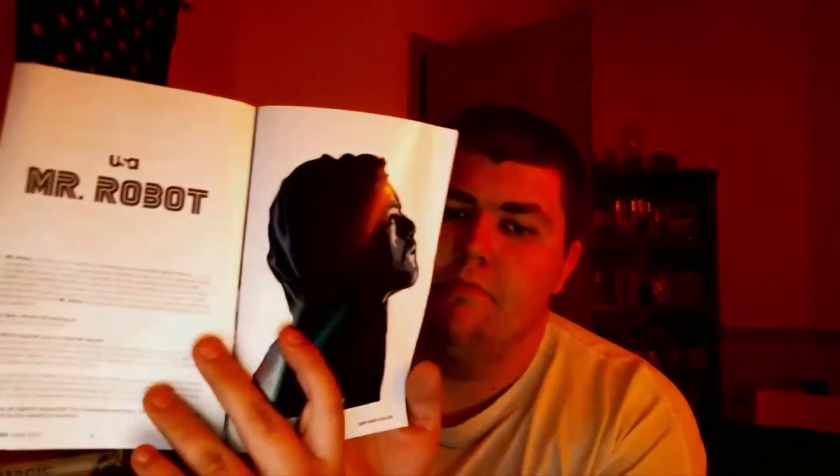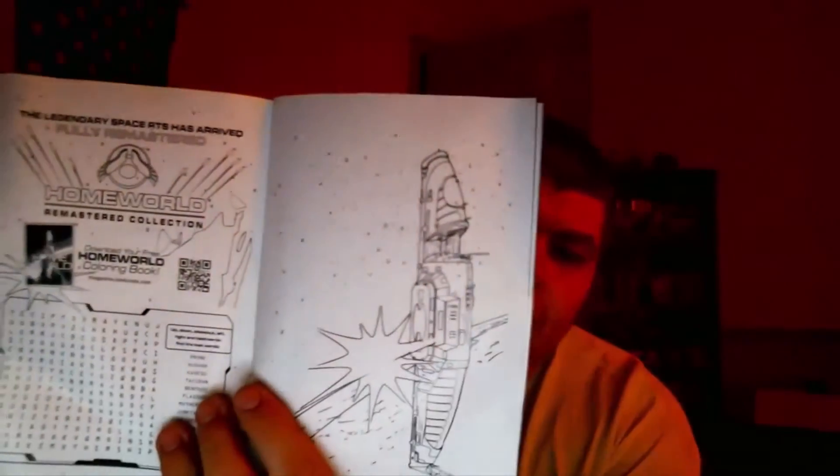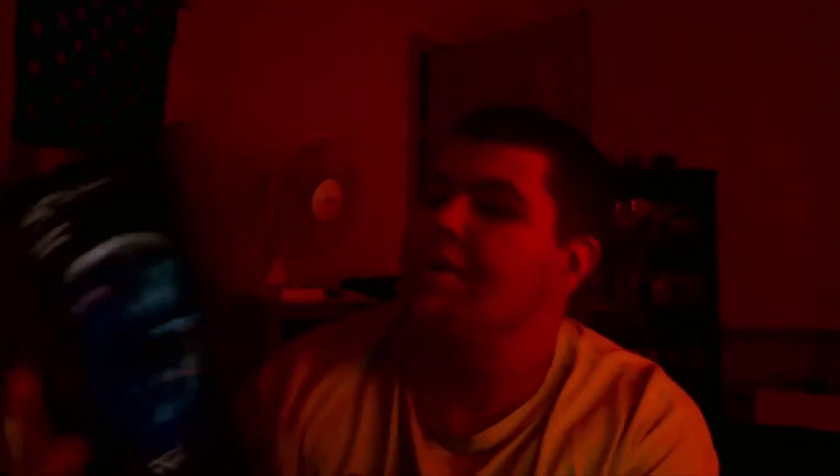The lovely cyber edition of the loot crate magazine has all our articles and stuff, pictures from last month's crate, a Mr. Robot article, and — hey — something about an old computer game I used to play: Homeworld. Legendary space real-time strategy, now fully remastered. I did not know that, so I might have to go out and get that because Homeworld is a good game.